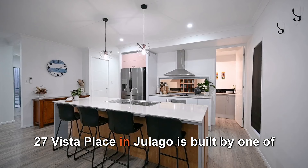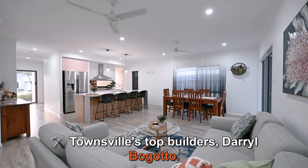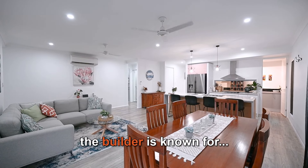27 Vista Place in Gelago is built by one of Townsville's top builders, Darrell Bogotto. This particular property was their display home and it showcases the unique features and finishing touches the builder is known for,